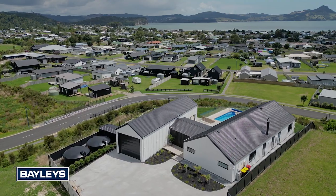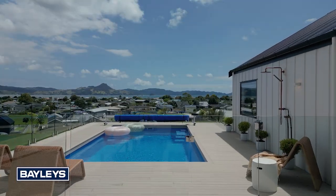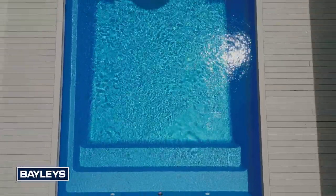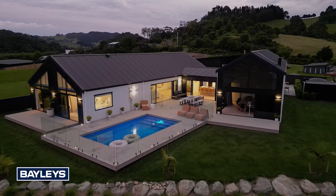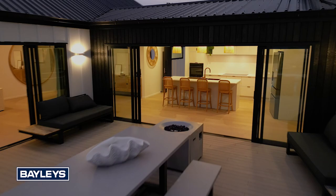Located in sought-after Cooks Beach, this high-spec new build has been perfectly positioned to take full advantage of views out to Cooks Beach and the Purangi estuary. Thoughtfully built around the central outdoor entertaining area and Magna pool, the seamless indoor-outdoor flow via multiple large sliding doors to numerous spaces in the home makes for easy coastal living.